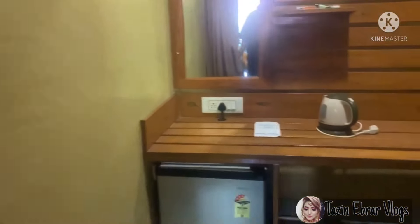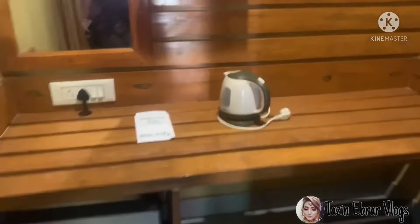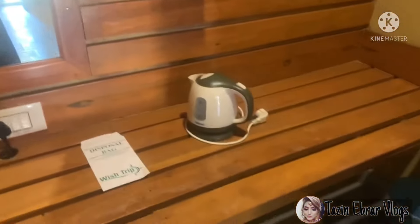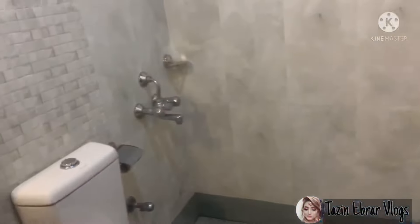Most surprisingly, I wasn't expecting to find a bathroom like this in this place. Here you go. Let's see — amazing structure of the bathroom.